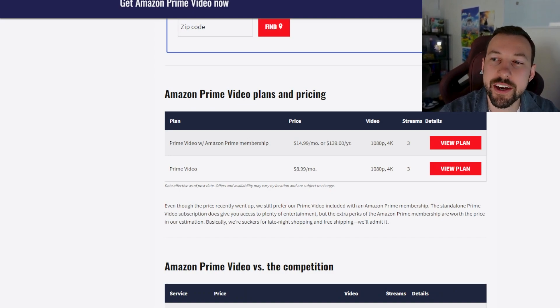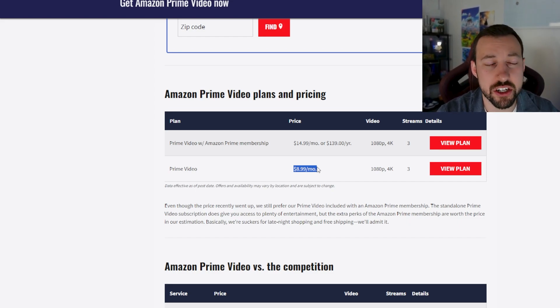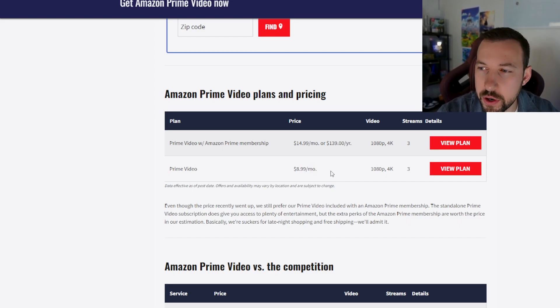The current Amazon Prime Video standalone membership is around $8.99 a month. Now this is US pricing — it's obviously going to change for Canada, the UK, wherever you are. The price will change but this is a useful baseline.